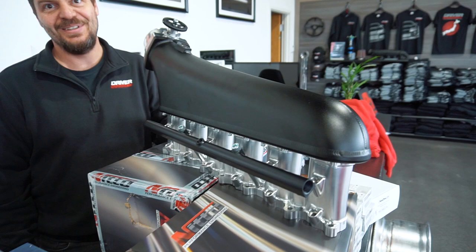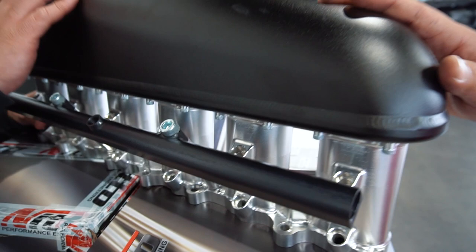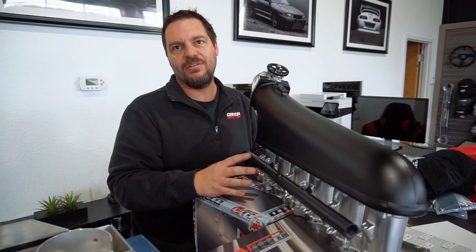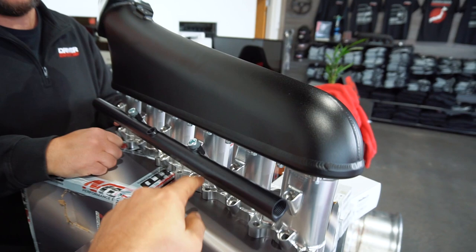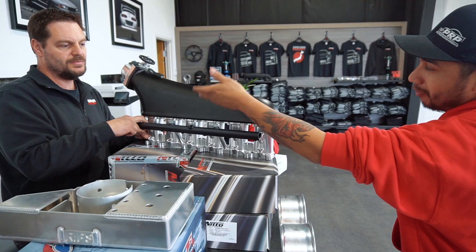Hypertune — this thing is awesome. Look at this, all billet runners. It has a little wrinkle finish, which is perfect — that's the black throttle body plate. You can order this up in a multitude of configurations: red and black or other combinations, endless really. You can see right here it has a place for extra injectors, but those are blocked off.